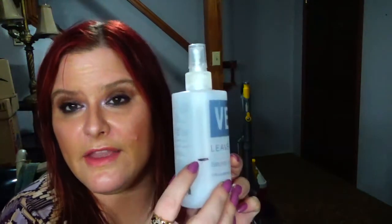The next one I'm really sad about is the Verb Leave In Mist. I was right there and I finished it. The pump ended up kind of breaking so I had to open it up and put some in my hand to use it. I was going to repurchase this but it went up two dollars and now it's sixteen dollars. I would absolutely repurchase this, but I'm on the fence about spending sixteen dollars for something that goes this fast — maybe at the VIB sale. I do love this and it made a big difference in my hair.